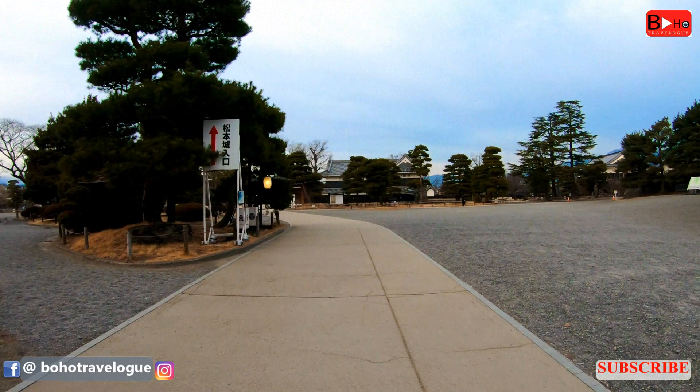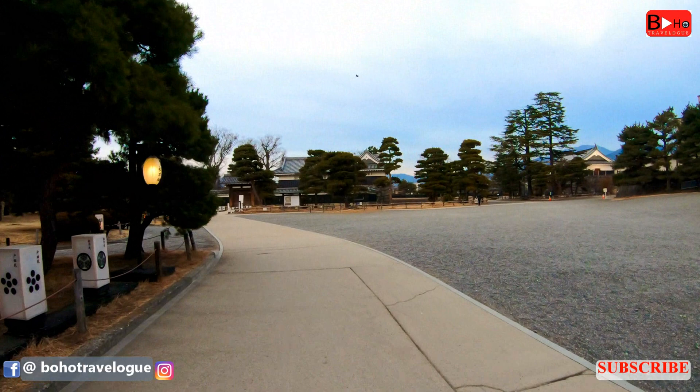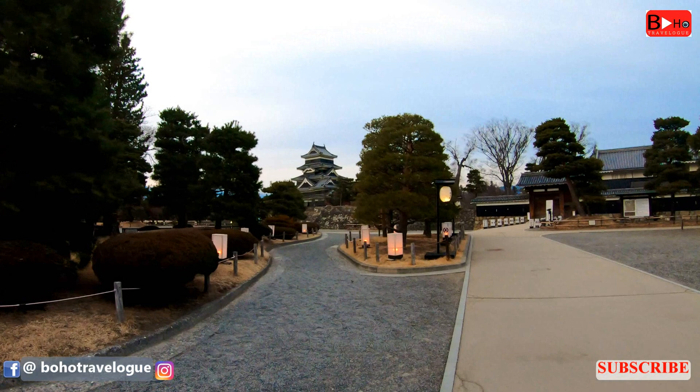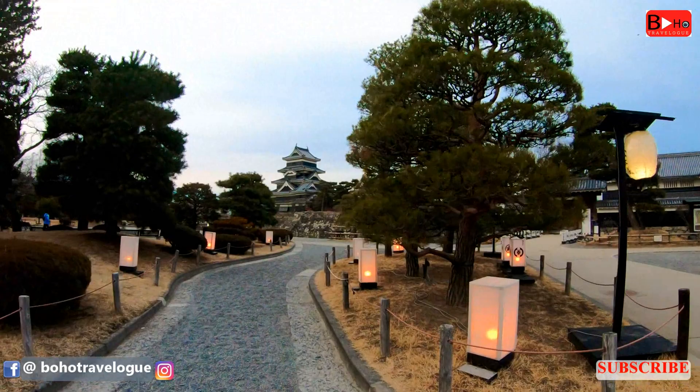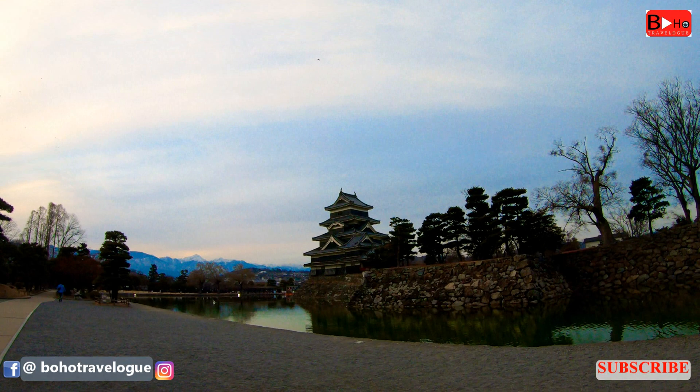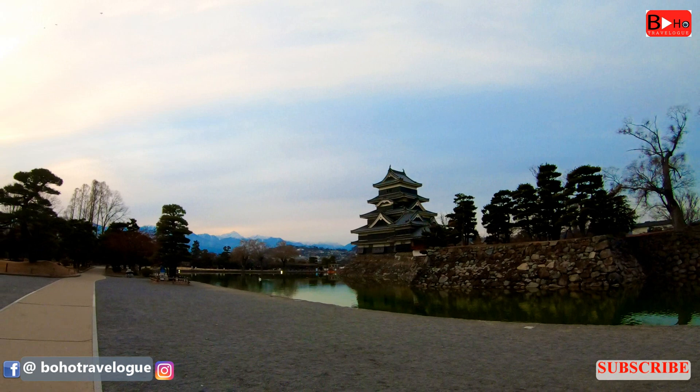The Fukashi Castle was located near the present site of Matsumoto Castle, and it has been said that Fukashi Castle is the predecessor of the existing castle. Many details of the Fukashi Castle's history are still unknown, including how it was taken over and became Matsumoto Castle. Whatever the reason, it is good to know that Matsumoto Castle is one of only 12 remaining original castles in all of Japan.